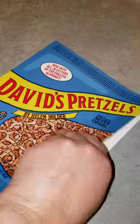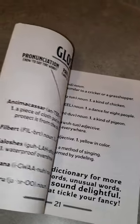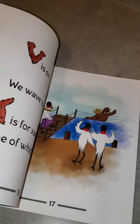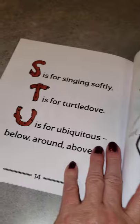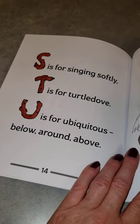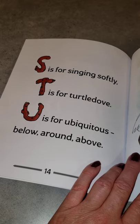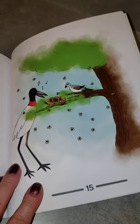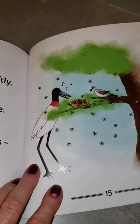She actually wound up illustrating this book herself, and I think she did a really good job. It's a poem with the ABCs — for example, 'ubiquitous,' which you might think is a big word for a children's book. All the words are in the illustrations right across on the spread.